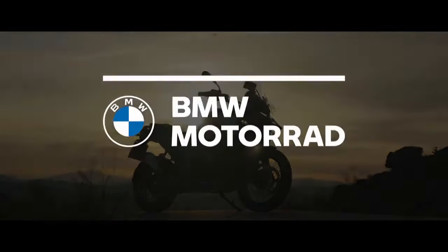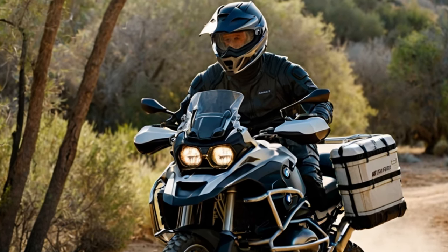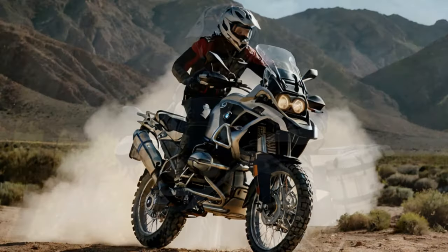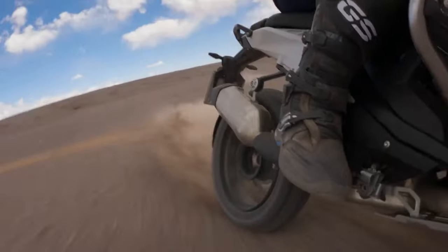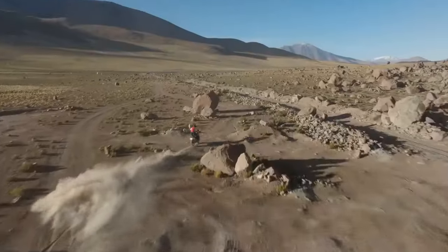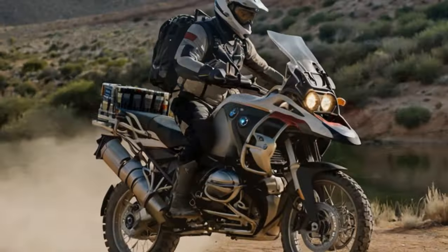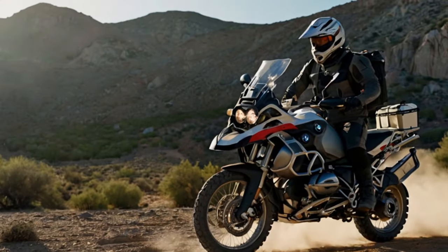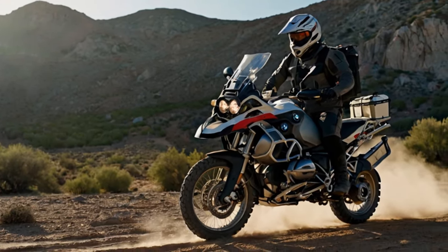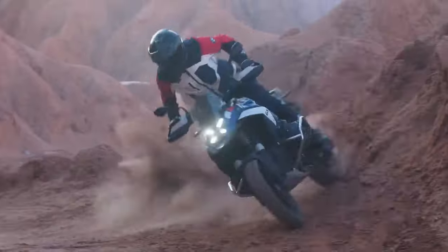The new Adventure model carries forward the latest engine update introduced with last year's R1300GS. This boxer engine now displaces a full 1,300 cubic centimeters, with a 106.5 by 73 millimeter bore and stroke, compared to the previous model's 102.5 by 76 millimeters. It produces a claimed 145 horsepower at 7,750 RPM, with peak torque of 110 lb-ft at 6,500 RPM — an increase of 9 horsepower and 5 lb-ft. BMW states the engine delivers at least 96 lb-ft of torque between 3,600 and 7,800 RPM.